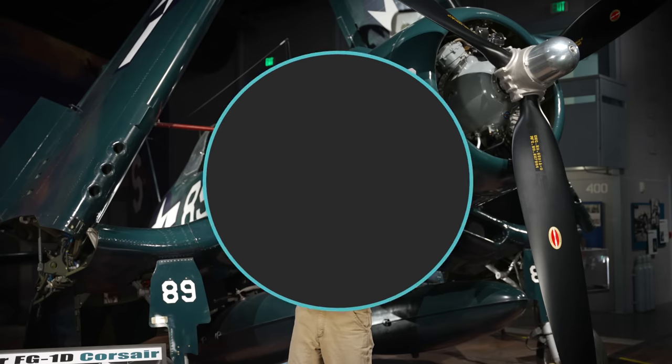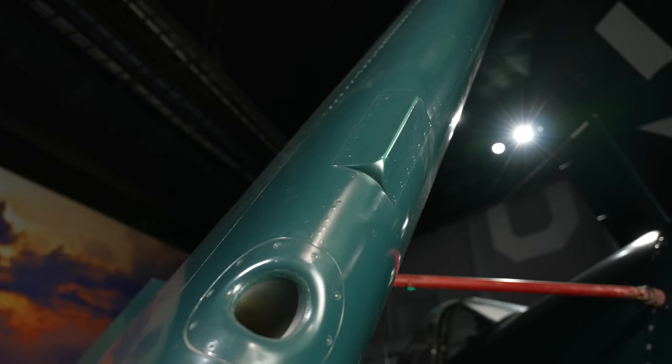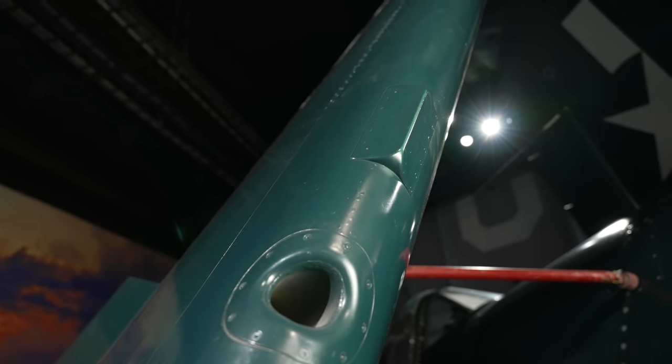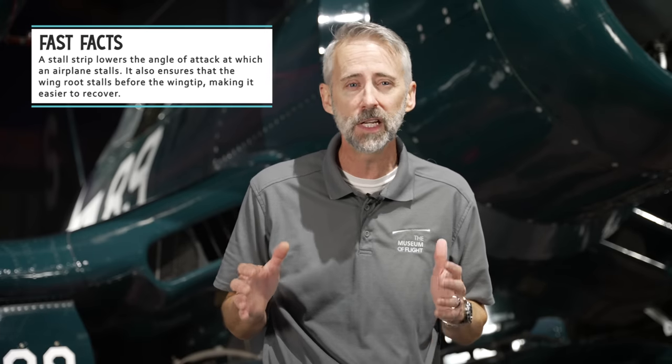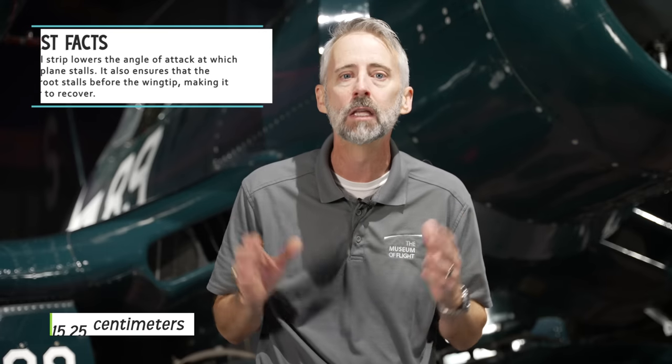But a bigger issue was solved by this little guy right here. Early F4Us had problems recovering from spins since the gull wing's shape interfered with proper elevator control. It was also found that the left wing could stall and drop suddenly during low-speed landings, and if the throttle was quickly advanced during an aborted landing, the plane could flip over with the rapid increase in power. Vought engineers figured out that a small six-inch long stall strip on the leading edge of the right wing solved the problem by allowing the right wing to stall at the same time as the left.